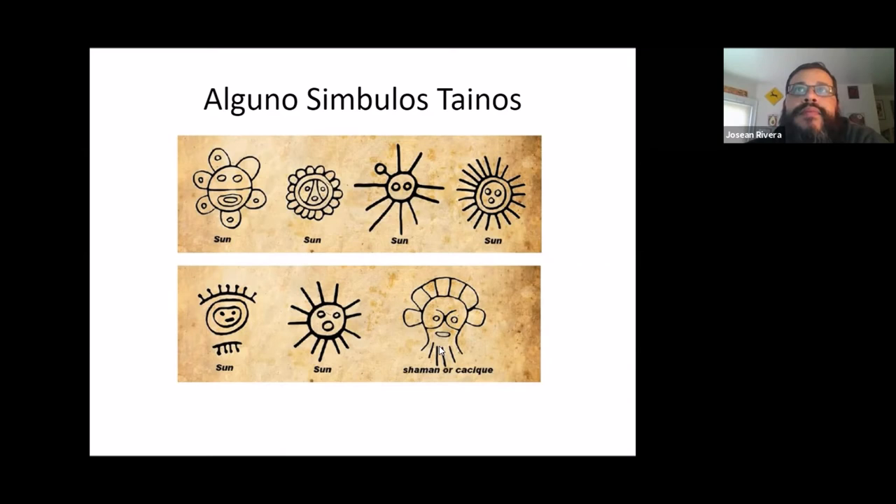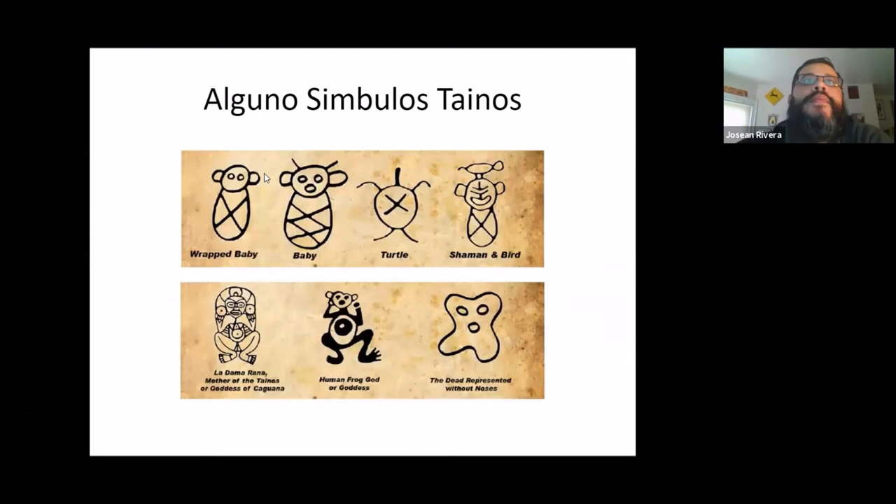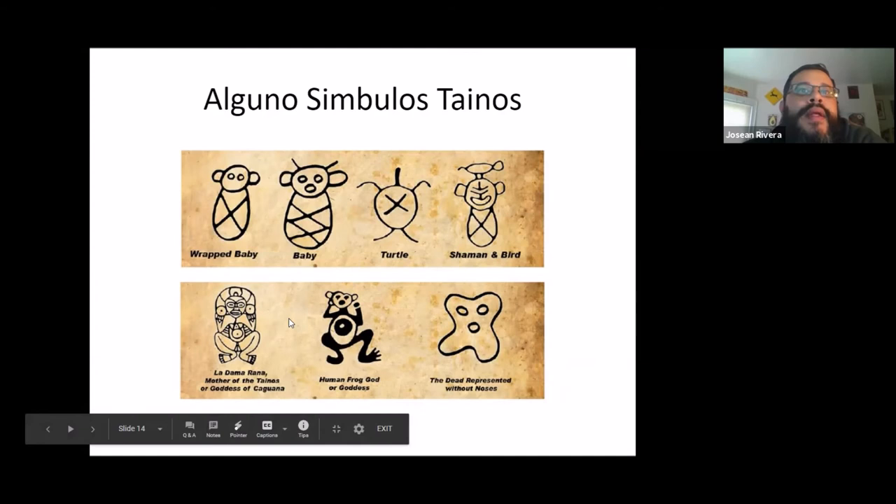We also see lots of symbols for babies. The Tainos would wrap their babies in cloth — it's called swaddling — so the baby would be safe and the mom could carry the baby while working on the farm or picking crops. We also see a turtle, another shaman, and symbols for the goddesses that they worshipped.